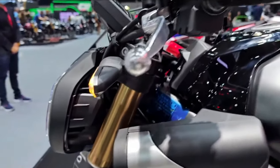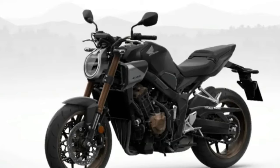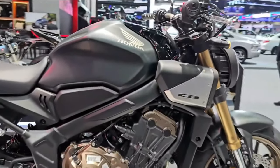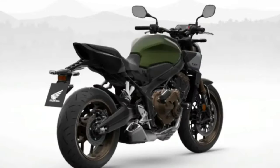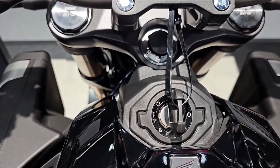Performance comes courtesy of a 649cc liquid-cooled inline four-cylinder engine. It is paired with a six-speed manual gearbox that uses a chain final drive. Notably, this bike comes with the Honda Selectable Torque Control, HSTC, which controls the engine's torque output by detecting differences in the slip ratio between front and rear wheels.